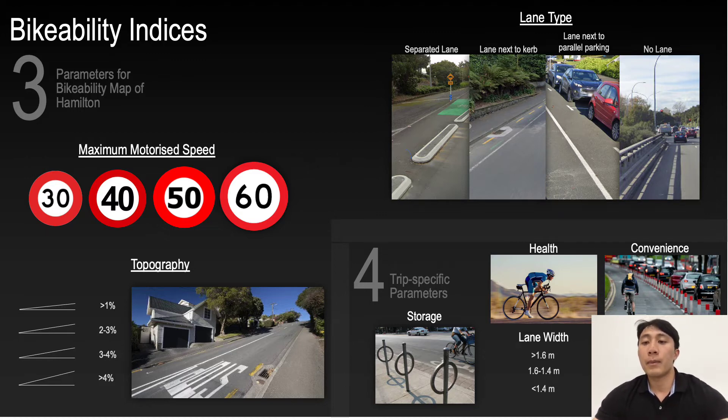Three parameters were used to create a map of Hamilton's cycling network: topography as a measure of road slope, maximum motorized speed as the road speed limit, and the type of cycle lane.